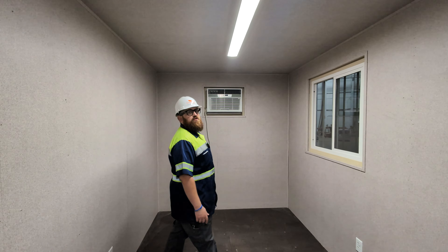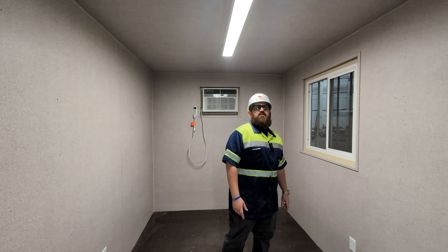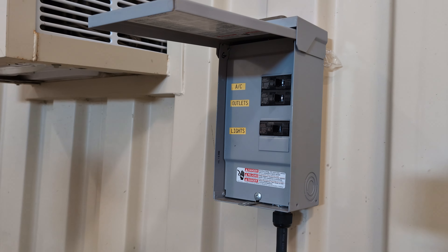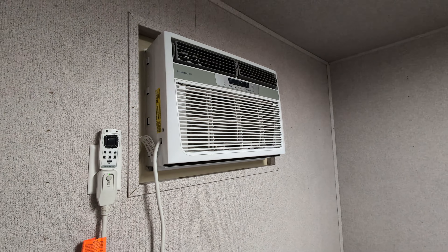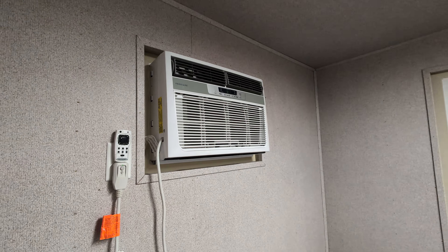This office also includes our standard electrical package, which has a 125 amp breaker panel, four outlets, two 4-foot wraparound LEDs, and an 8K BTU air conditioner with remote control.